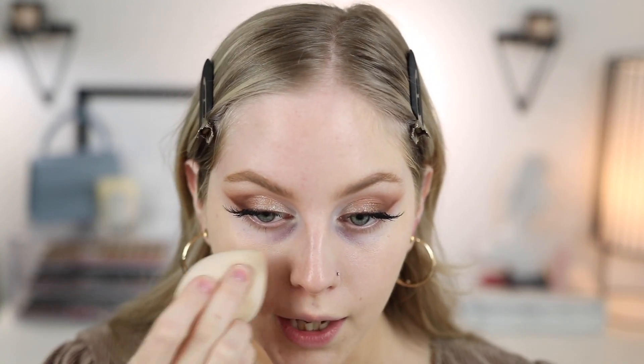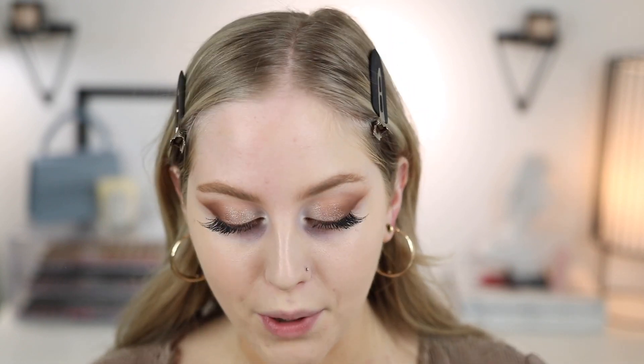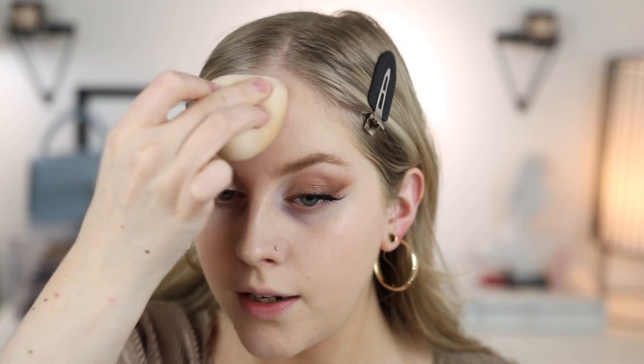Now let's do the other side using my sponge. I take the sponge and tap into the product, then dab it on my cheek. I honestly enjoy both methods of application. The sponge shears it out a bit more depending on how much product you use, giving slightly less coverage but a smoother finish. Usually what I like to do is go in with the brush for maximum coverage, then dab with my sponge to smooth everything out. With the sponge you do have to use more product as it gets a little absorbed.